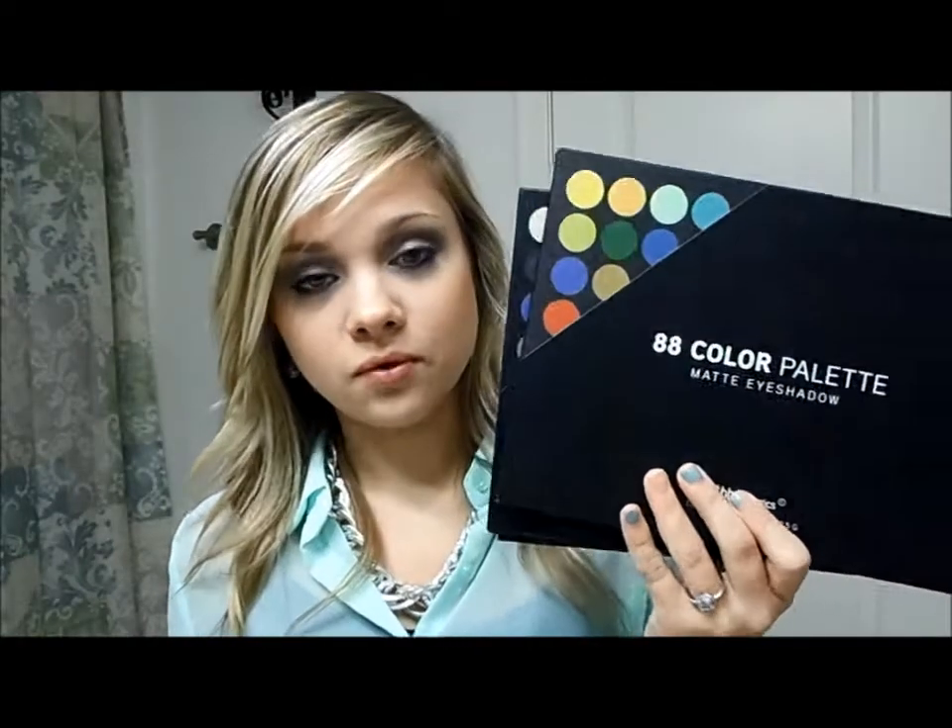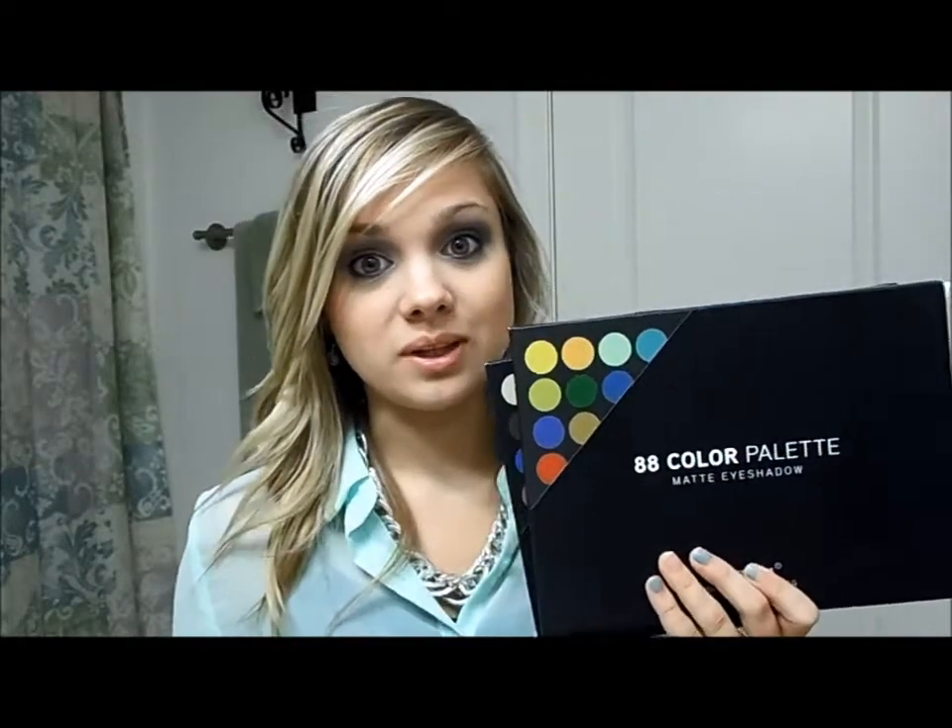Today I am wearing the shimmer eyeshadows. Shimmer isn't really my favorite but they work pretty well — they're doable for me. These are really good eyeshadows. If you're looking for good eyeshadows that are very inexpensive, I would go with some from BH Cosmetics. They work really, really well.